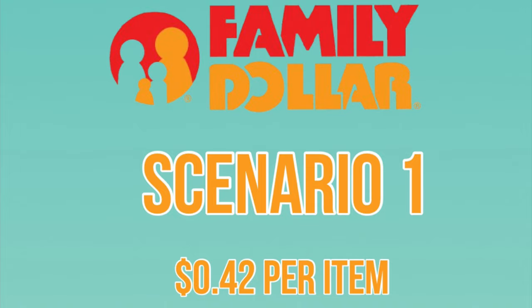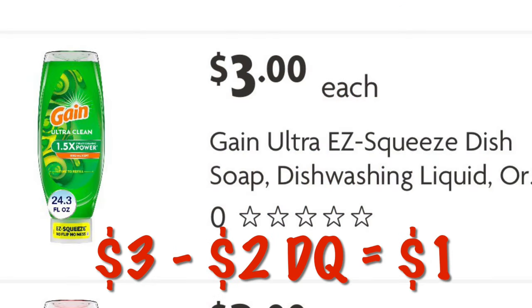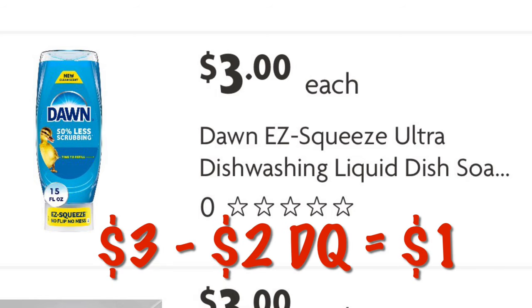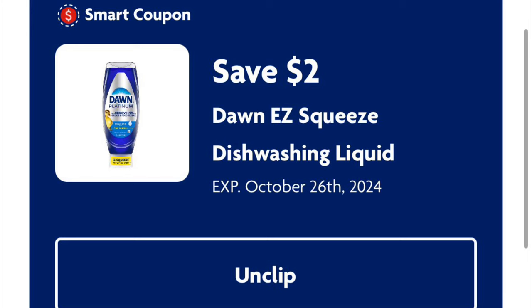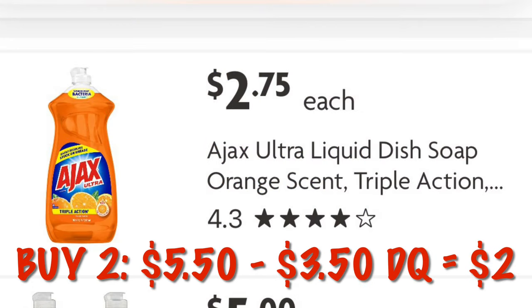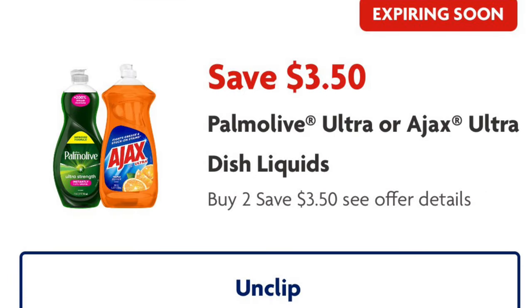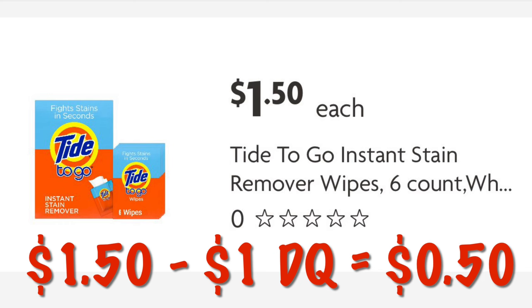Scenario 1. The item we are going to grab is the Gain Ultra Easy Squeeze Dish Liquid at $3. We've got that $2 digital, dropping it down to just $1. Next we're going to grab the Dawn Easy Squeeze — they are $3, we've got a $2 digital making it just $1. Next we're going to grab two bottles of the Ajax; that's going to be $5.50. We have a $3.50 digital on two, so we will pay just $2. Next, grab the Tide To Go Instant Stain Remover Wipes — they're $1.50, we have a $1 digital, we're going to pay $0.50.